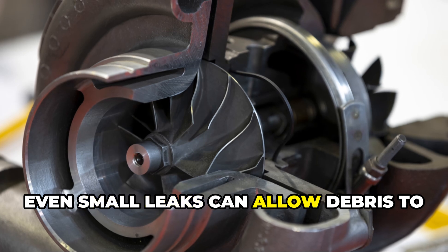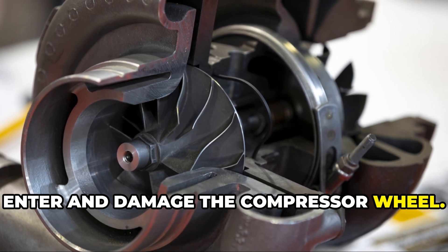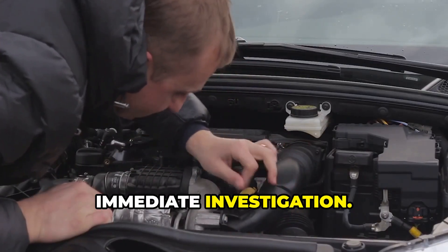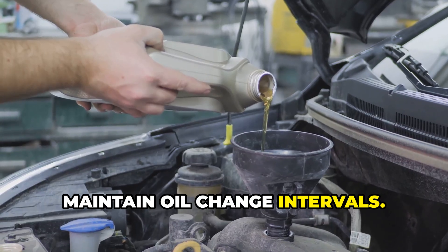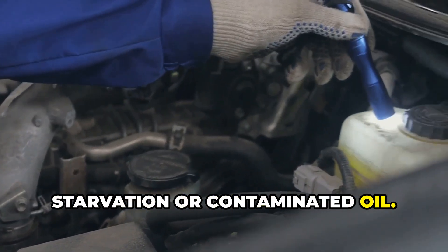Even small leaks can allow debris to enter and damage the compressor wheel. Pay attention to unusual noises — any whistling, whining, or rattling from the turbo area needs immediate investigation. And most importantly, maintain your oil change intervals, because the number one killer of turbos is oil starvation or contaminated oil.